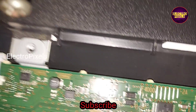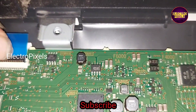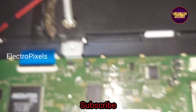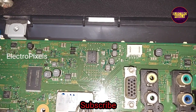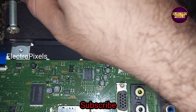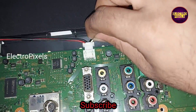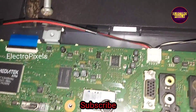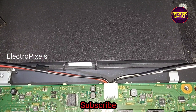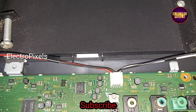Now let us connect all sockets. Let us power on the TV.